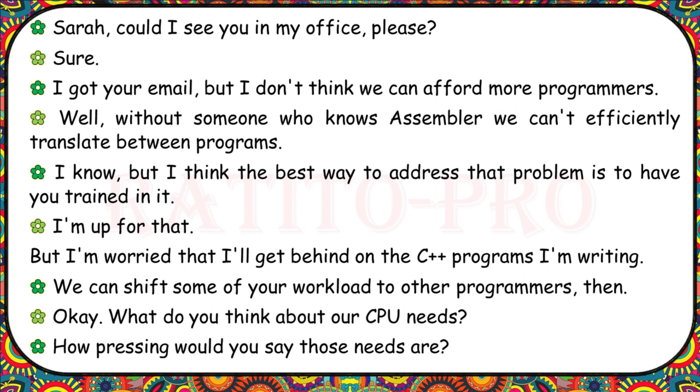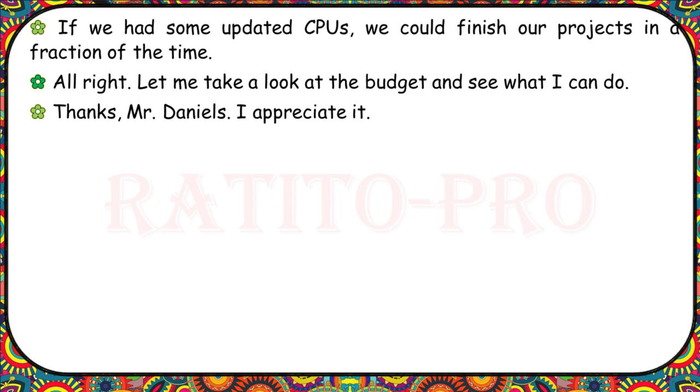Sarah, could I see you in my office? I got your email, but I don't think we can afford more programmers. Without someone who knows Assembler, we can't efficiently translate between programs. I think the best way is to have you trained in it. I'm up for that, but I'm worried I'll get behind on the C++ programs I'm writing. We can shift some of your workload to other programmers. What do you think about our CPU needs? If we had updated CPUs, we could finish our projects in a fraction of the time. Let me take a look at the budget and see what I can do.